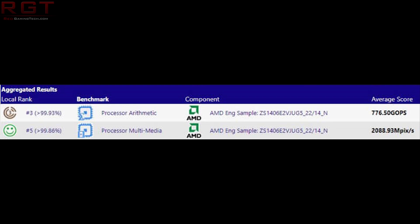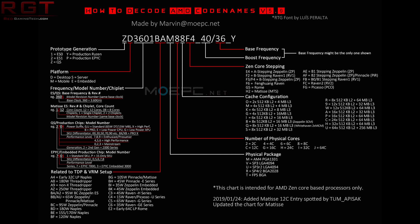Let's start with the specs of the 64-core processor: 64 cores, 128 threads. Most of the information can be discerned from the code name: ZX1406E2VJUG5-22-14-N. The 22 and the 14 represent the clock frequency — 22 equals 2200 megahertz for the turbo, and 14 equals the base frequency of 1.4 gigahertz. The Z represents the fact that it is a qualification sample CPU.